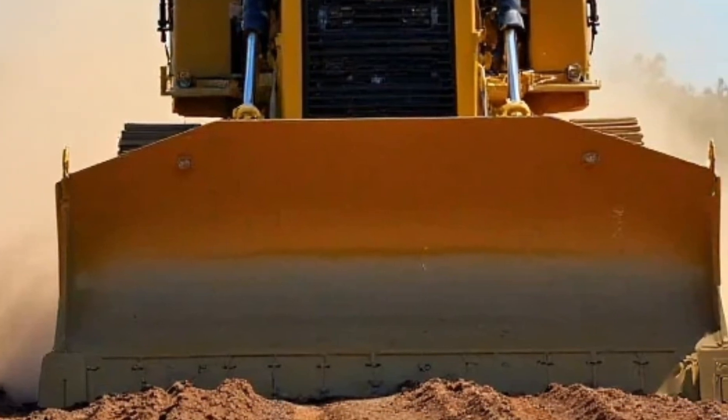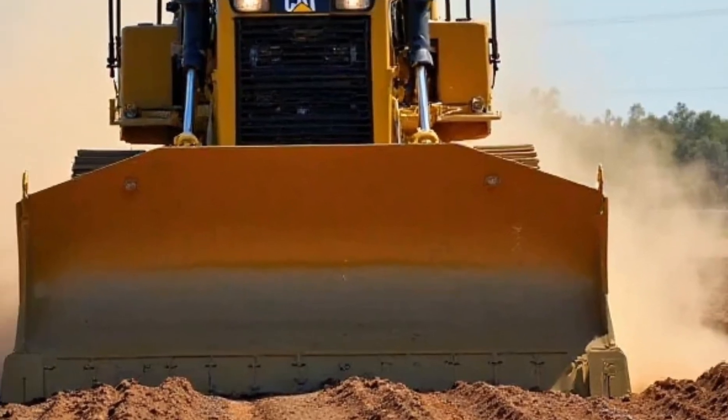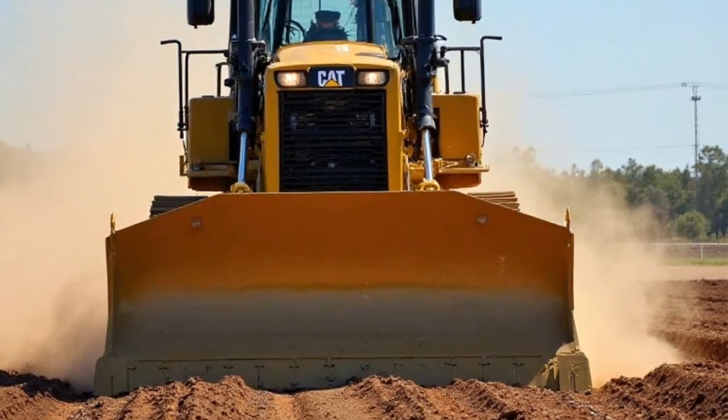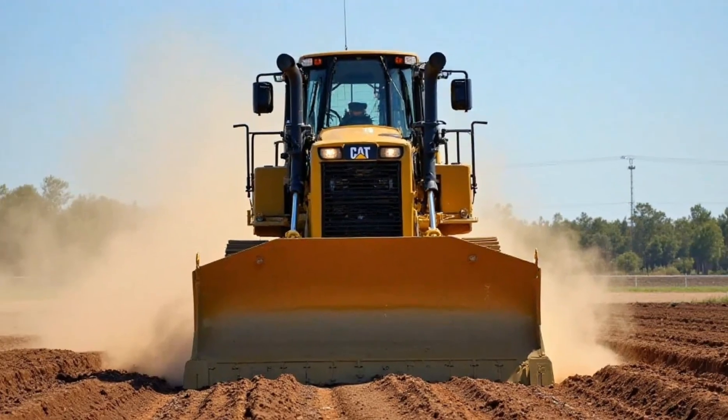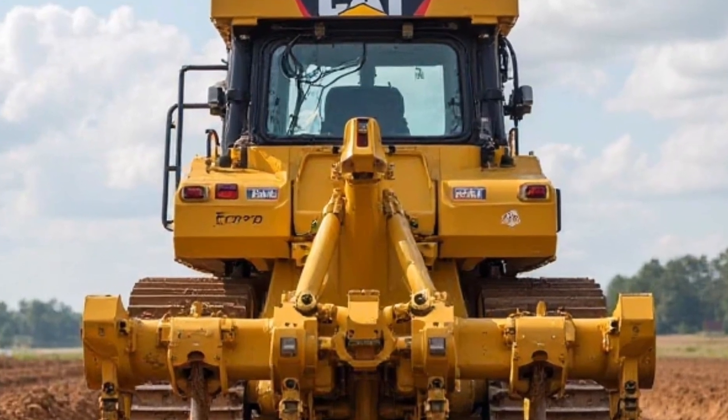Now let's talk price. A machine like this isn't cheap, but when you factor in the performance, durability, and efficiency improvements, it's an investment that pays off in the long run. Caterpillar also offers various financing and service packages to help contractors get the most out of their purchase.